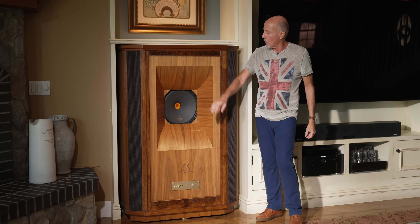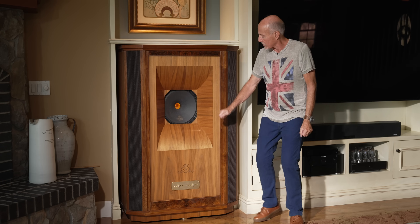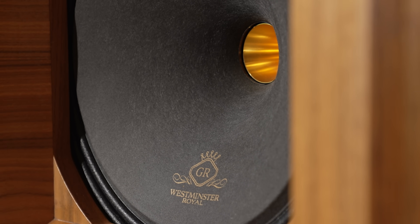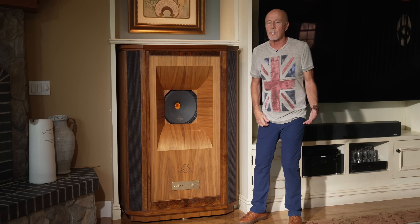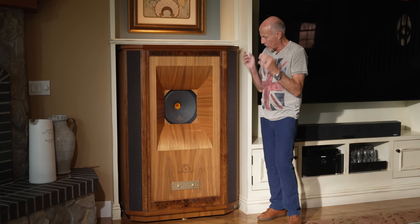Of course, that's after you've let these break in, because it takes hundreds of hours for the roll cloth surround to get into its groove. But once it is broken in, it is absolutely epic.